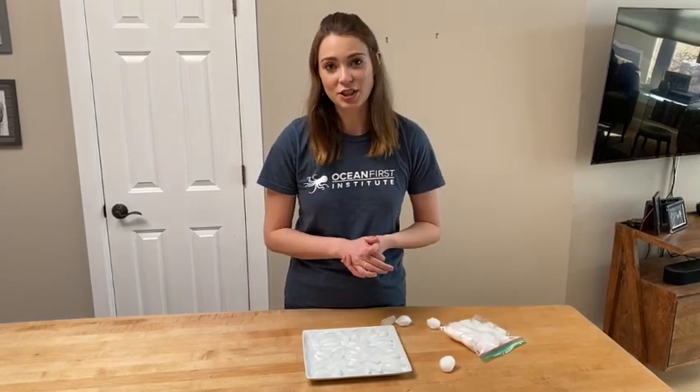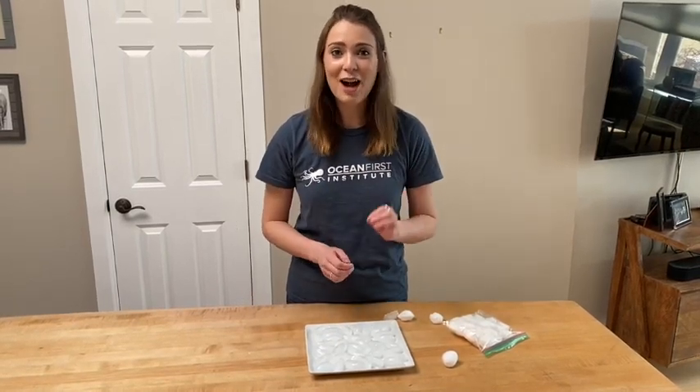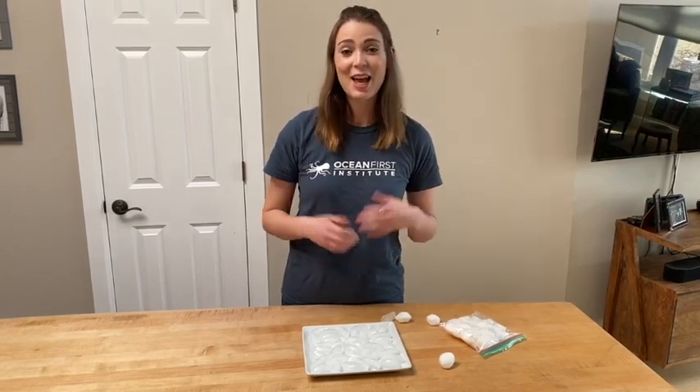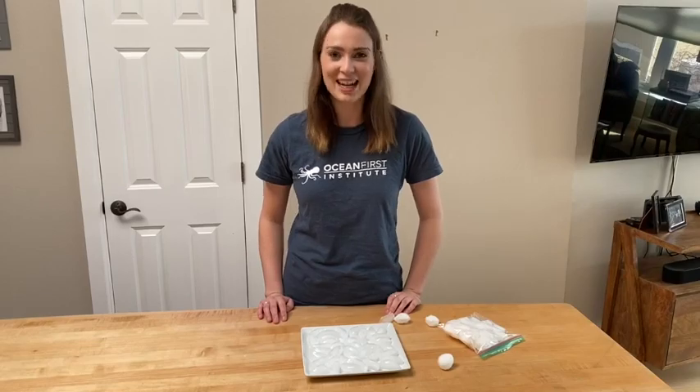Because of these unique adaptations, polar bears are going to grapple with overheating as global temperatures rise, and they are considered vulnerable. The good news is that you can help — check out the description of this video to see how you can reduce your carbon footprint and make sure these amazing animals continue to thrive in the Arctic. Thank you so much for joining me, and check back soon for more at-home ocean exploration activities.